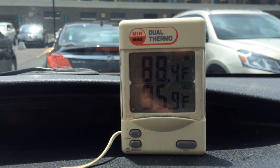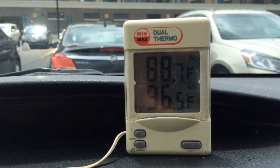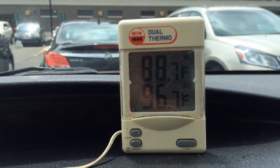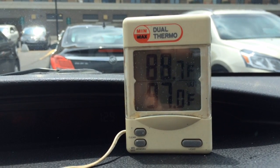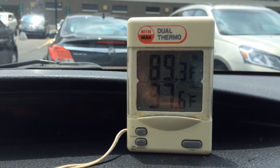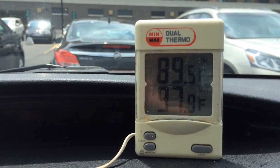We are at two minutes and it's 96 degrees. The temperature outside is 80 degrees according to my car thermometer, which is pretty close. I checked the weather service before I left the office — it said it was 79 degrees in Bay City today.